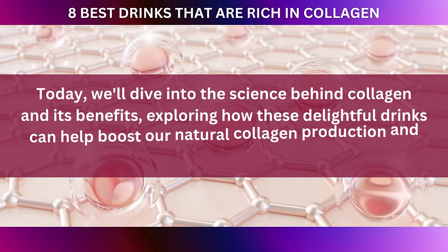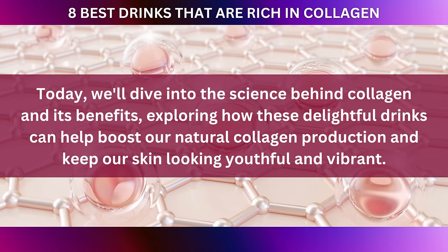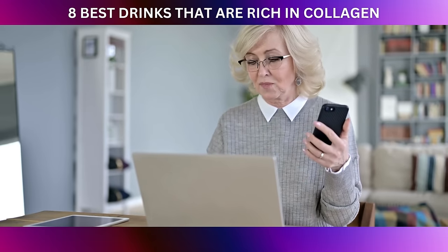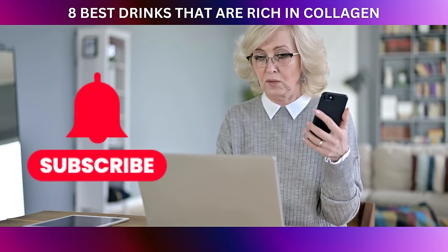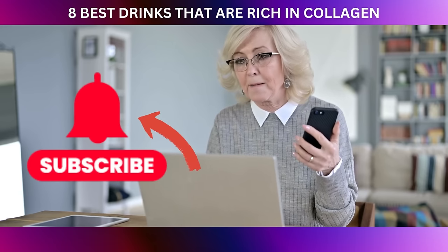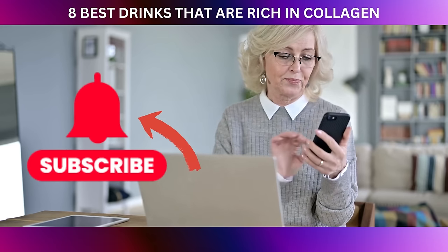Today we'll dive into the science behind collagen and its benefits, exploring how these delightful drinks can help boost our natural collagen production and keep our skin looking youthful and vibrant. But before we begin, please don't forget to click the thumbs up button and subscribe to our channel to help us reach more people. And click the notification bell so you can be the first to know when our latest video comes out.